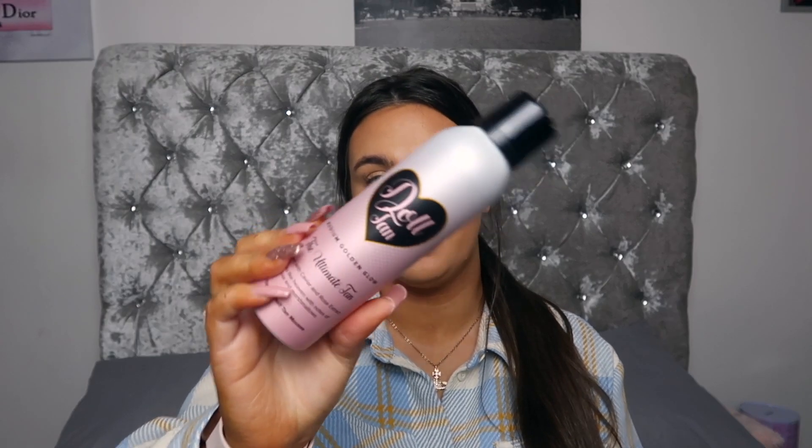The next thing is this Doll Beauty Tan in the shade Medium, because I thought if someone likes a dark tan they can build it up, and if someone likes a lighter tan then this is their thing. So again it's kind of good for everyone, but if you don't fake tan then I'm sorry — I was trying to include everything that I love and would want to receive in a box.